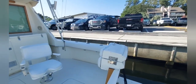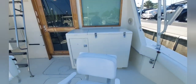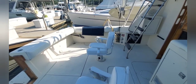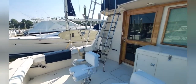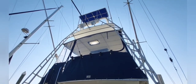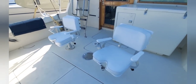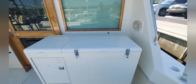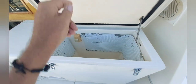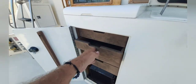You can board easily from the swim platform. There's a nice tuna door in the cockpit. She's got a fully enclosed flybridge, tower, and outriggers, along with a couple small fishing chairs. There's a nice cooler box — inside the cooler box there's nice little storage for all your fishing gear, lures, and whatnot.